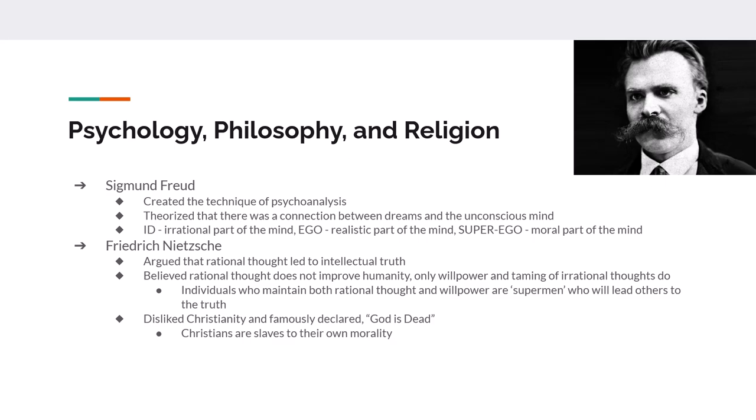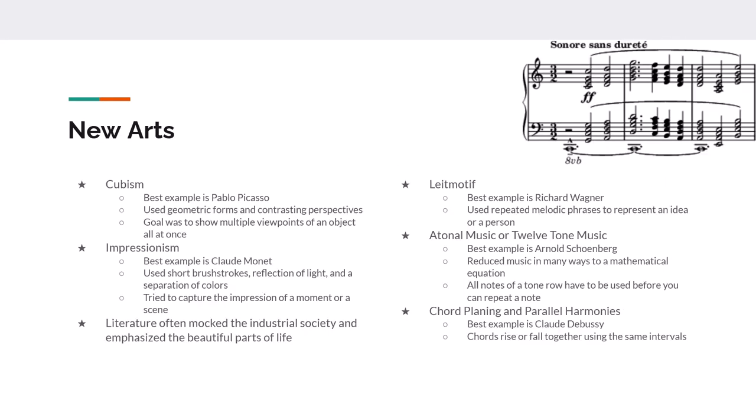Nietzsche also very famously argues that God is dead and that Christians were slaves to the idea of morality. Nietzsche ends up in an insane asylum before his death. We've also got to talk about the arts. There's a form of art known as cubism — if you've seen Pablo Picasso's work, those are great examples. Geometric shapes give contrasting perspectives, and the goal of cubist artists was to show multiple viewpoints of one object all at once. You also have impressionism, with Claude Monet.